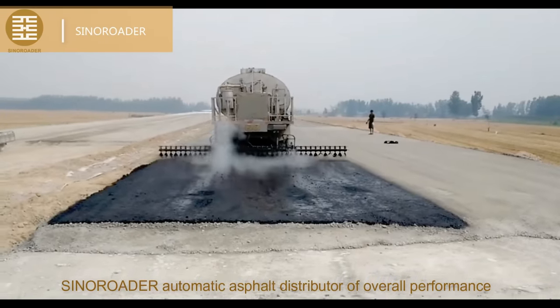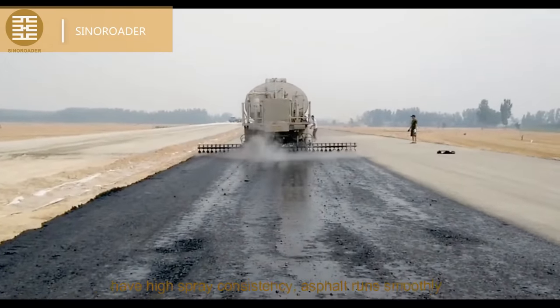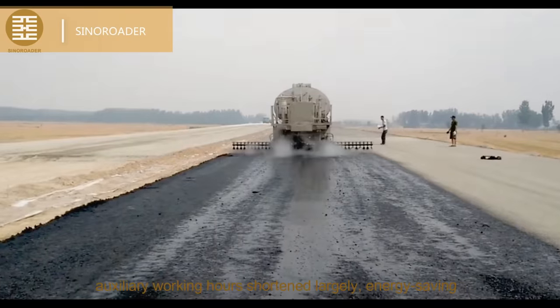Xeneroader Automatic Asphalt Distributor's overall performance features high spray consistency, asphalt runs smoothly, auxiliary working hours shortened largely, and is energy-saving.